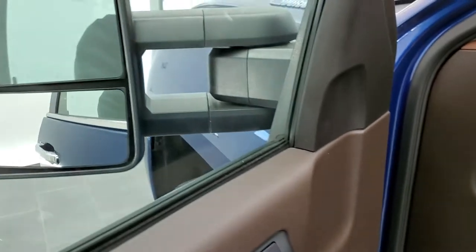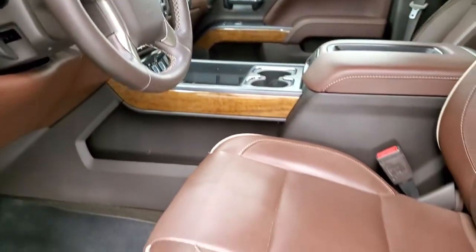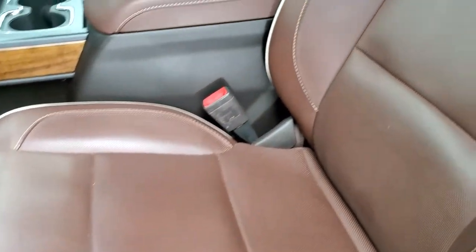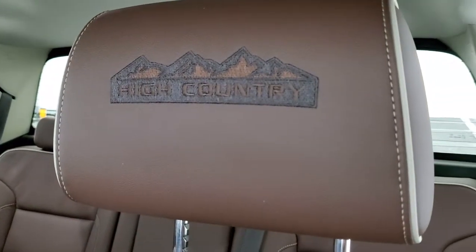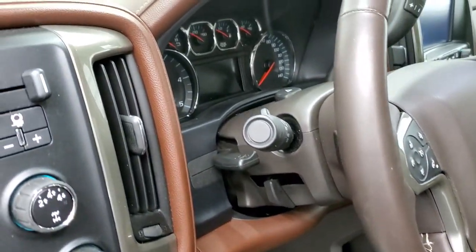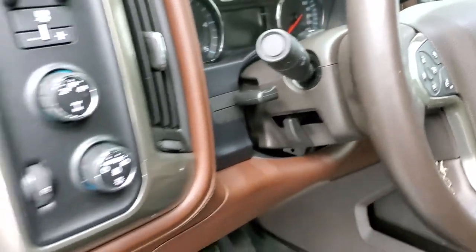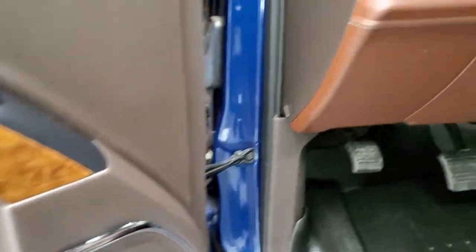I believe they power fold in as well. I always like showing that both sides are working so that you know all the options are going to be working when you get here. Inside, the High Country gives you the brown leather interior with the white piping. You get 'High Country' stitched into the headrest — no scuffs, no scrapes. Seats are in really nice shape. Both these seats are heated and cooled. You get WeatherTech floor mats in the front, auto headlamps, 4-wheel drive, factory brake controller, tilt and telescopic steering wheel, power windows, power locks, power mirrors, memory driver seat, and this one does have the Bose sound system as well.